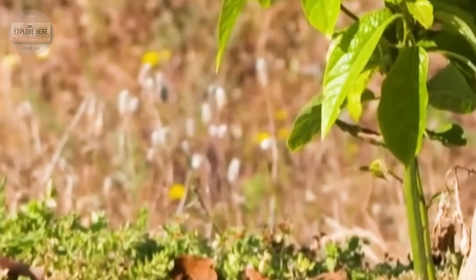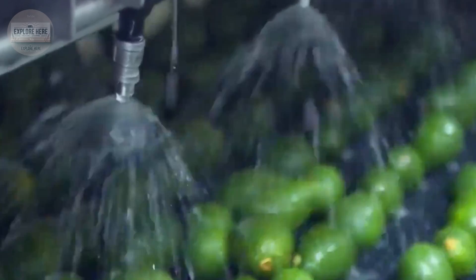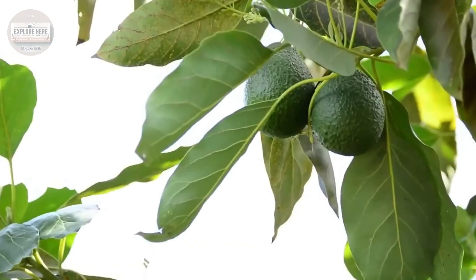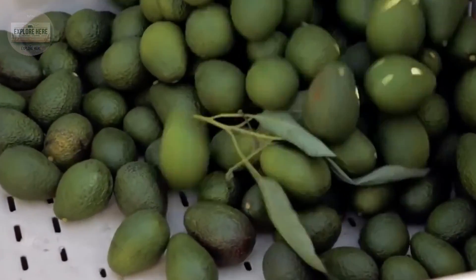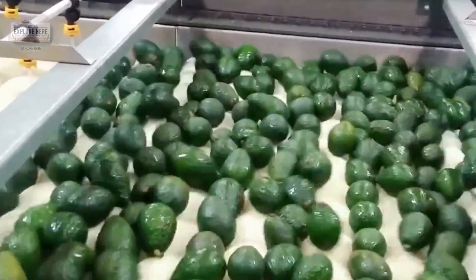The avocados are then placed in a tank containing a food-safe solution, which helps to eliminate bacteria and prolong shelf life. Next, they pass through the drying system, where soft rotating brushes gently sweep across the surface.